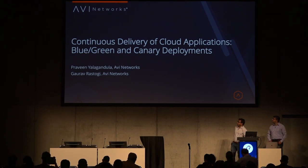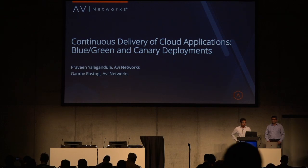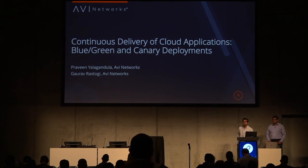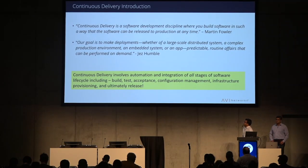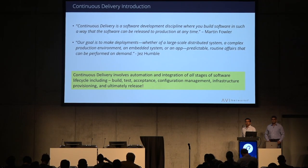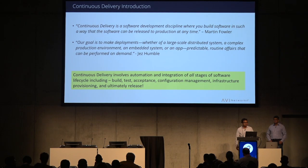Today we are going to talk about continuous delivery of cloud applications, blue-green and canary deployments. Here are a couple of quotes from well-regarded folks in the CI/CD communities. Martin Fowler says that continuous delivery is a software development discipline where you build your software so that it can be released to production at any time.